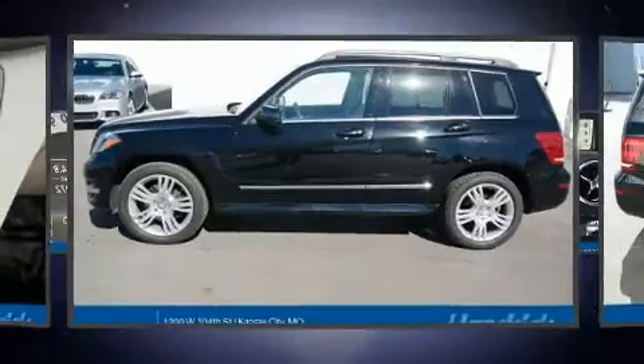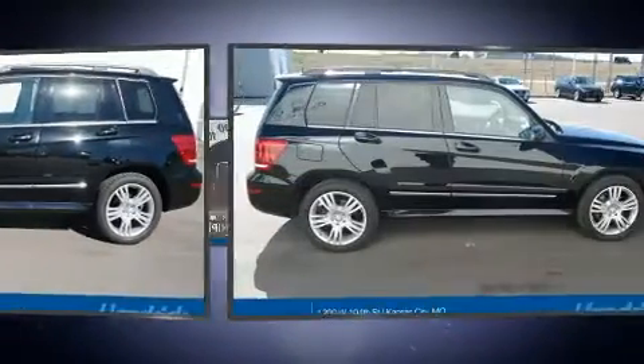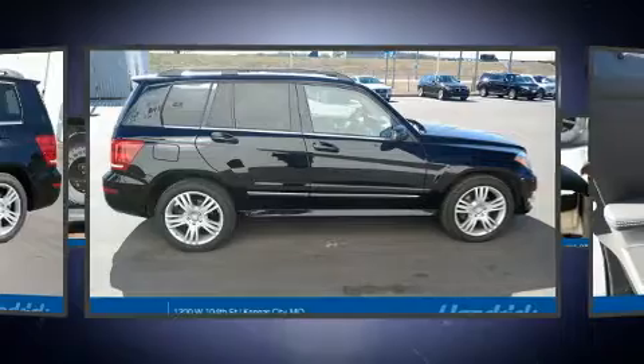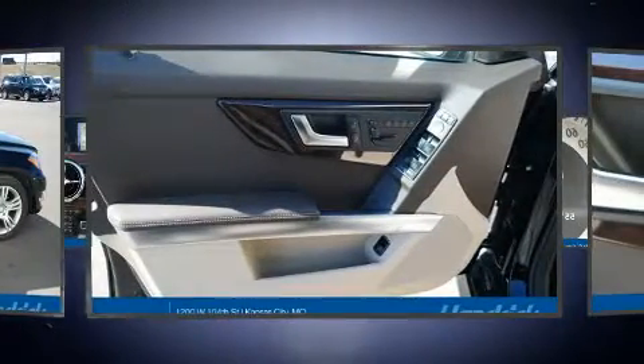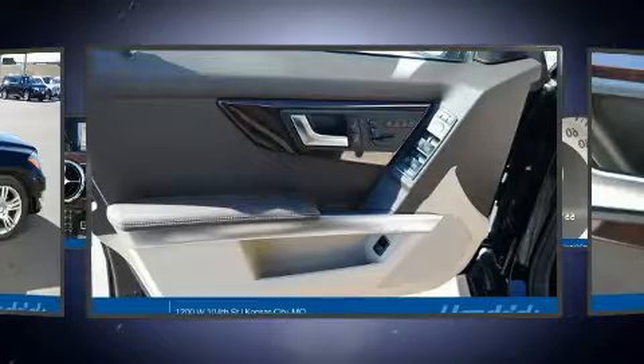Mercedes-Benz prioritized practicality, efficiency, and style by including a power seat, a trip computer, heated door mirrors, remote keyless entry, and one-touch window functionality.